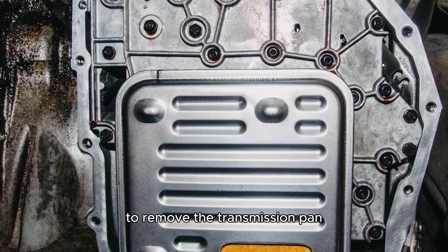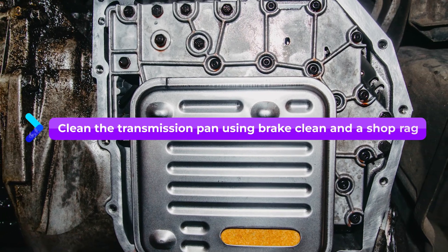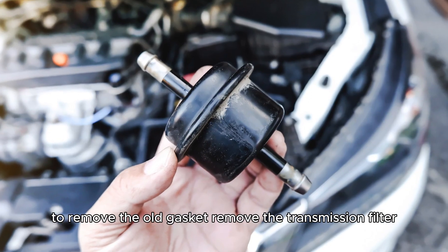Tilt the transmission pan toward the drip pan to collect the old fluid. Once done, unthread the remaining bolts to remove the transmission pan. Clean the transmission pan using brake cleaner and a shop rag. Once cleaned, use a plastic scraper and scouring pad to remove the old gasket. Remove the transmission filter.